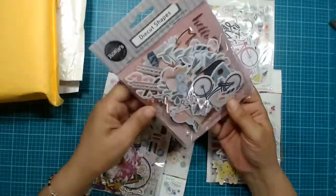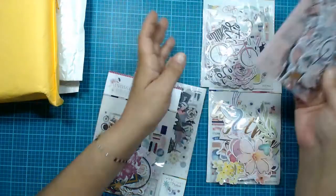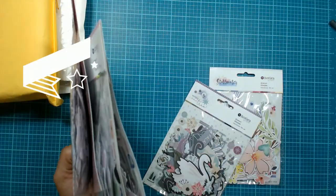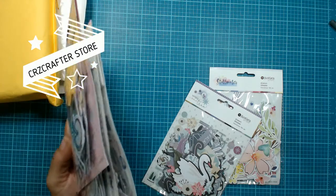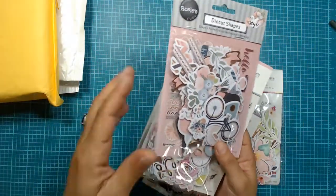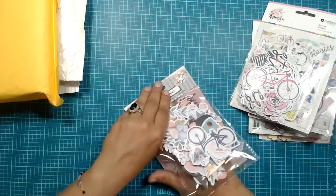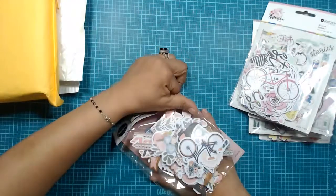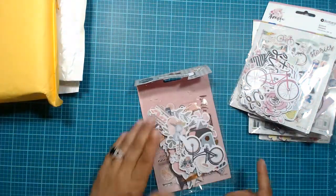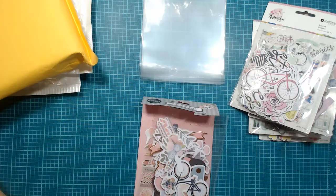It's got gold foiling — how nice! Okay, so I have almost five packs of ephemera. It's actually from CRZ Crafter Store — that's the letter C like Carmen, R, and Z like zebra — that's the name of the store on AliExpress. Let's see how many videos I'm going to have to make; hopefully I can get it all in one.